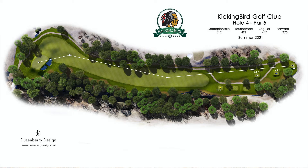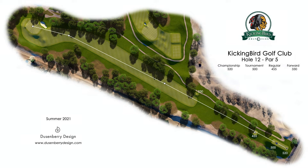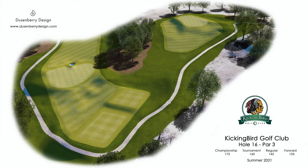Hole number 4 will be converted to a par 5 and the green will have two more green-side bunkers. Number 9 will be shortened into a par 4. Number 12 will have another green shift and bunkers added as well. And number 15 will feature a new runoff area that goes over onto the 16 tee box.